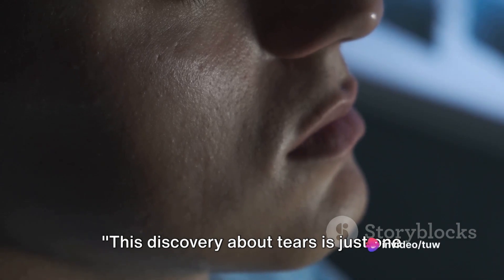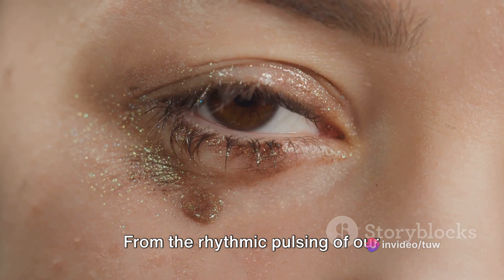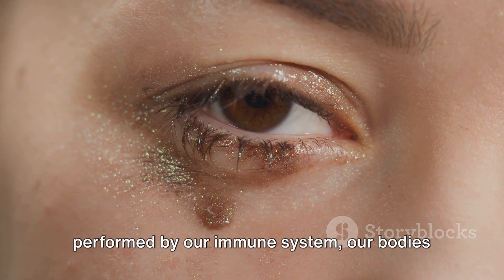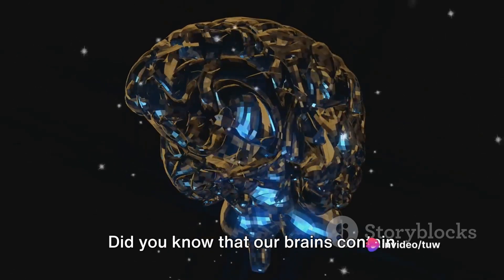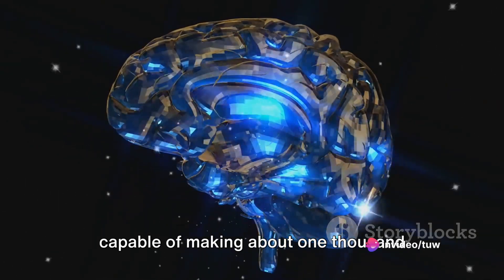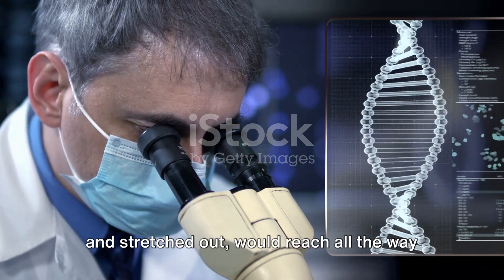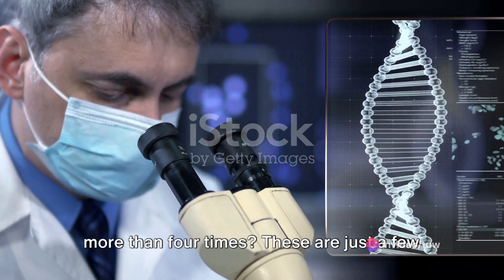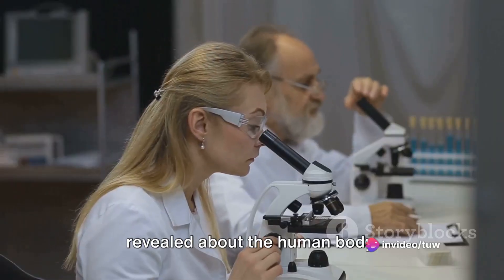This discovery about tears is just one of the many secrets our bodies hold. From the rhythmic pulsing of our heartbeat to the intricate dance performed by our immune system, our bodies are a marvel of nature's engineering. Did you know that our brains contain roughly 100 billion neurons, each capable of making about 1,000 connections? Or that our DNA, if unwound and stretched out, would reach all the way to the sun and back — not just once, but more than four times?